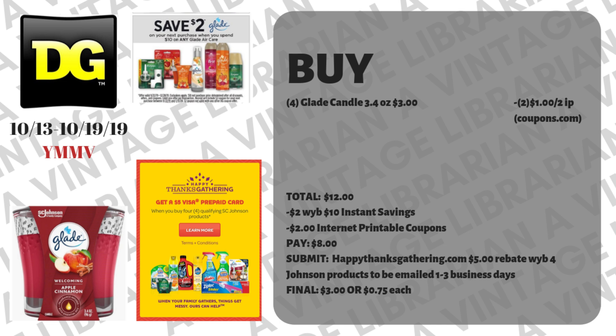I stock up on candles with the Happy Thanks Gathering rebate cards. This is also a great time of year to stock up on cleaning products, because even with instant savings these are really good prices for Dollar General — they may be cheaper at CVS or Walgreens, but for Dollar General these are solid deals. Be watching, as the sales will sometimes get better on cleaning products. SC Johnson products will probably get a little bit cheaper closer to Thanksgiving, but be mindful that the Happy Thanks Gathering five-dollar Visa typically goes away around Thanksgiving time.